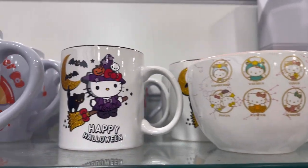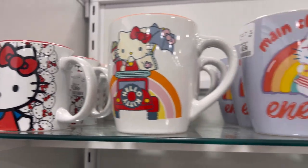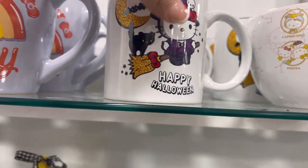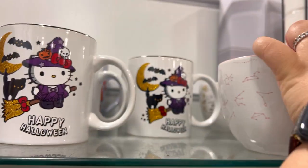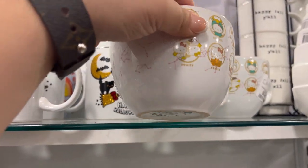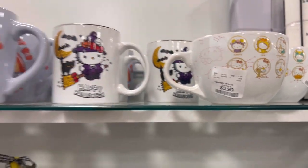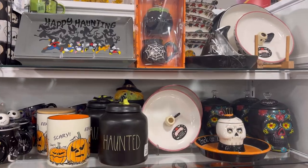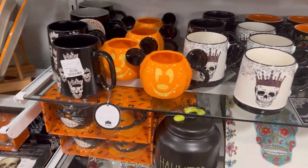They also had a ton of Hello Kitty mugs, but I feel like we've seen most of these already. My favorite one of the bunch was probably this one — it was only $5.99. I wanted to check the Halloween aisle just to make sure I didn't miss anything.